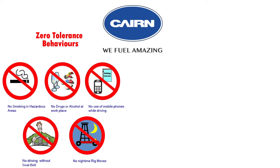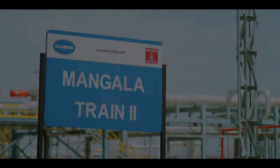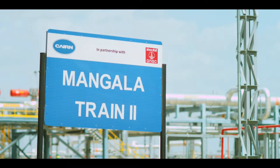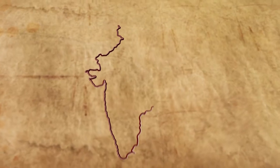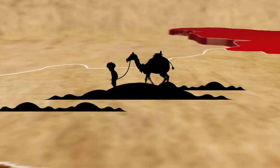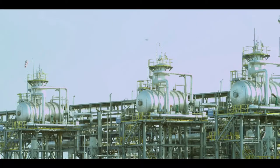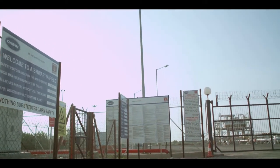In accordance with the ABAP standards, Cain has introduced Zero Tolerance Behaviour and Lifesavers. Mangala Processing Terminal is an onshore crude oil processing terminal located in the northwestern Rajasthan with its associated well pads. MPT has been designed to process the fluids from Bhaagyam, Aishwarya and other marginal fields.